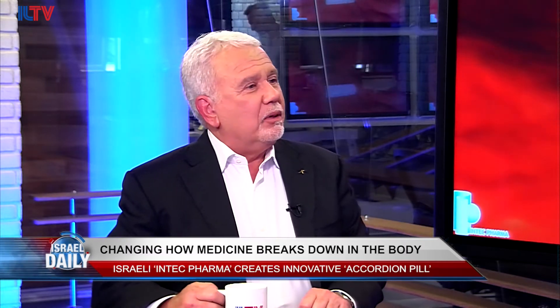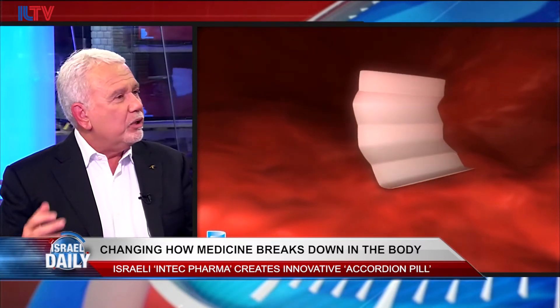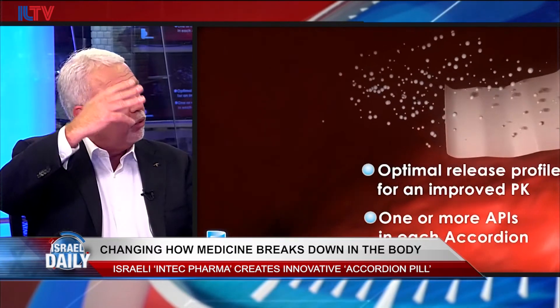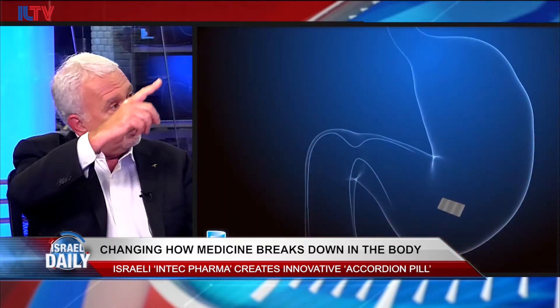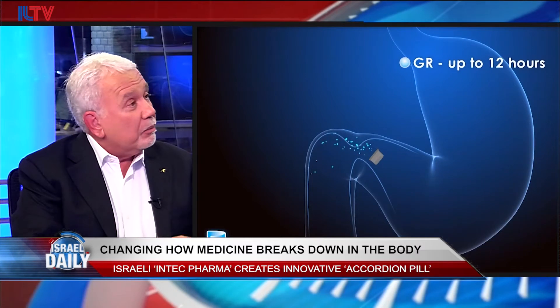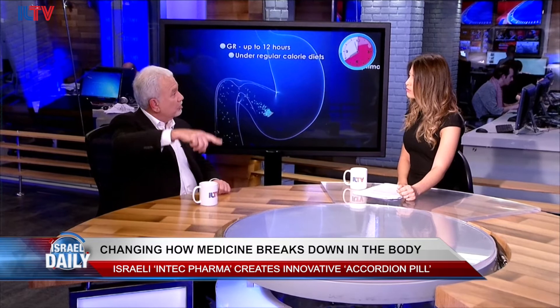Tell us about what pharmacokinetics is and the challenges medical professionals are facing in regards to it. Pharmacokinetics is really what happens to a drug when you take it — how it changes in your body. Normally when you take a drug orally, the levels in your blood will go up, sometimes quickly, sometimes slowly, and then over time they will decay away. So it's usually up and down, and depending upon how quickly the drug is absorbed and eliminated, that up and down can become almost like a whipsaw.